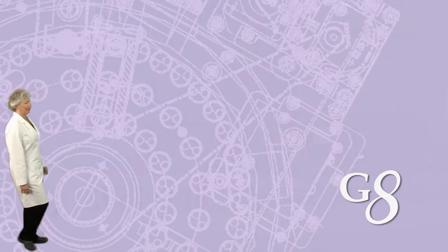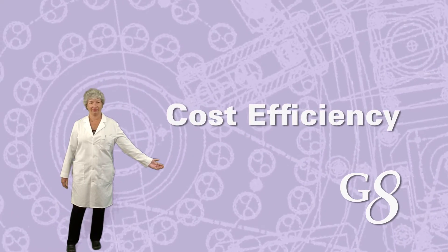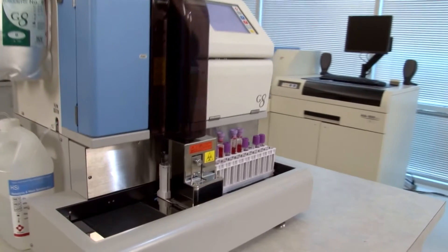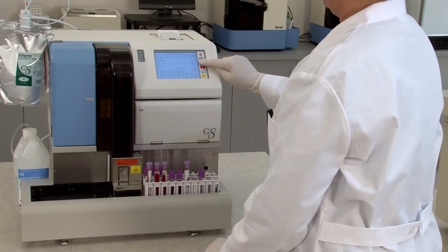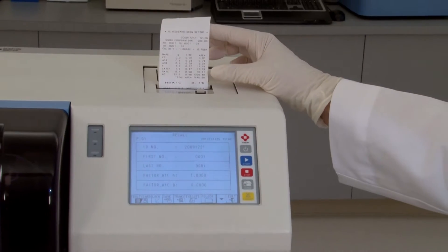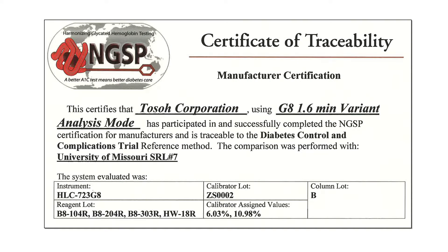Let's take a closer look. Labor savings are built in with closed primary tube sampling, automated cap piercing, and positive sample ID. Most importantly, with less than 2% CVs, the G8 offers the precision, accuracy, and reproducibility recommended by the NGSP.